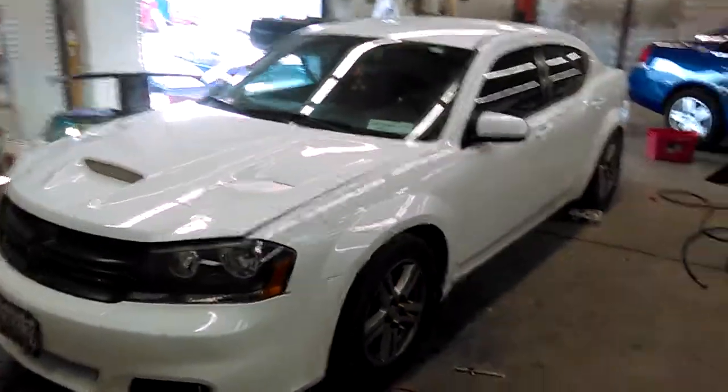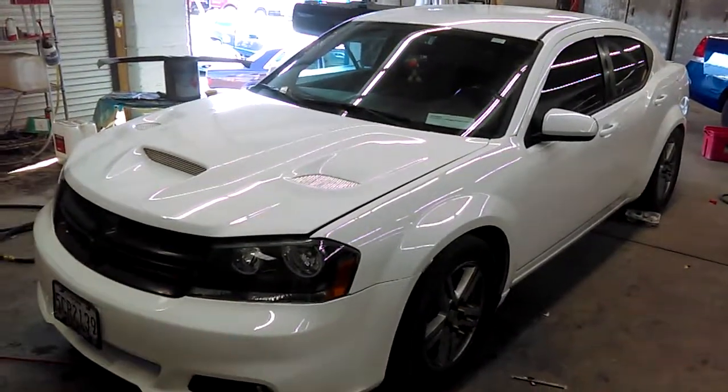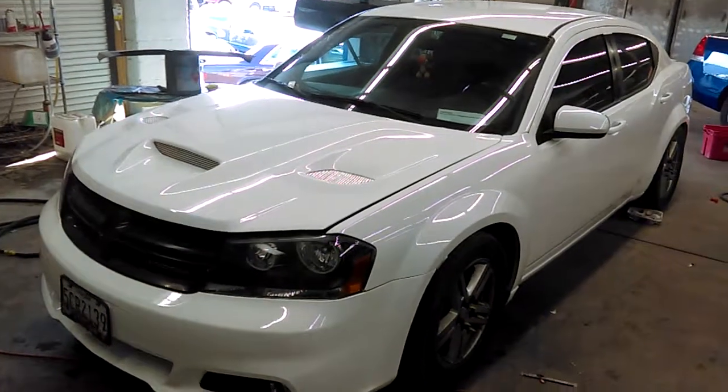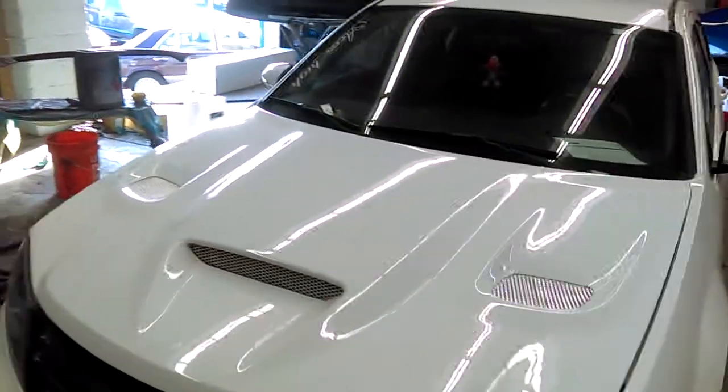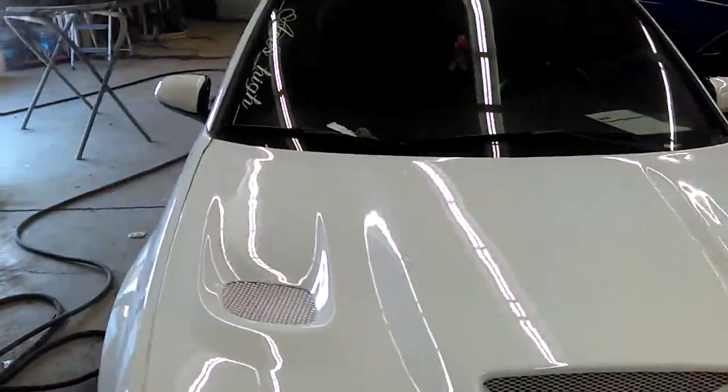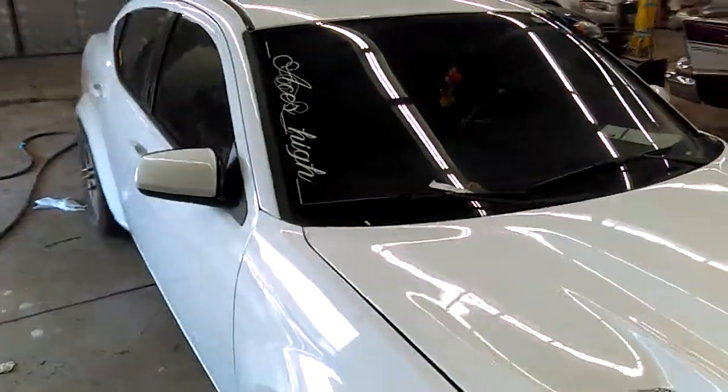Okay, this is Big A-Warn coming back to you with another paint review. This is Mr. Angelo Hardy's vehicle, one of my YouTube followers. Appreciate you bringing your car through the Mako Capital Heights.